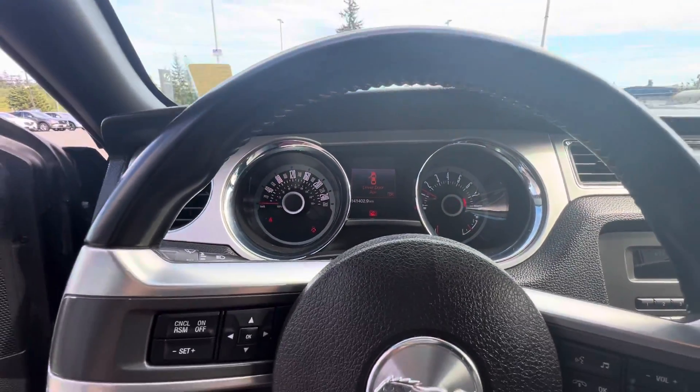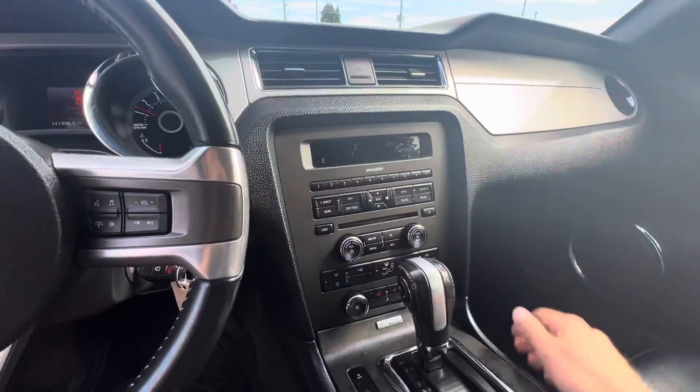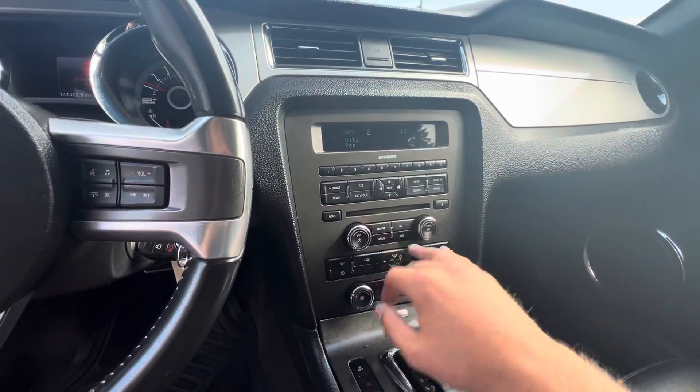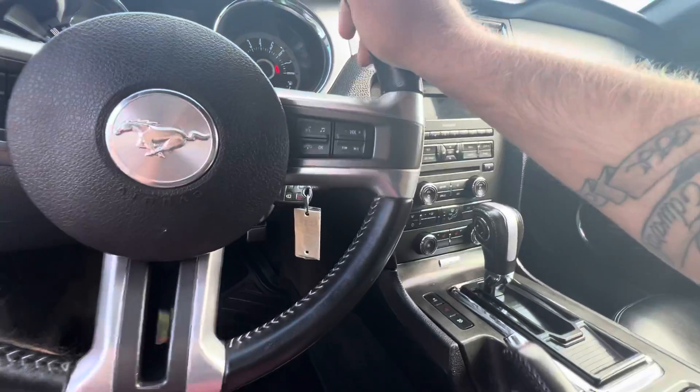141,000 kilometers for a 2013 — impressive, guys. You've got the Shaker sound system here, super easy to navigate. Sound system and everything is all up here with your CD player, and down below is your HVAC system.